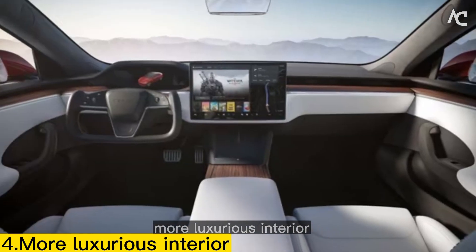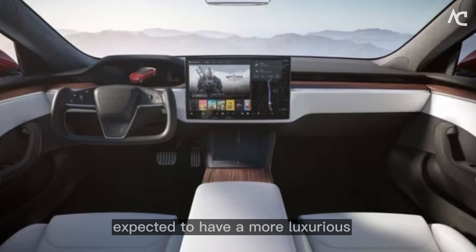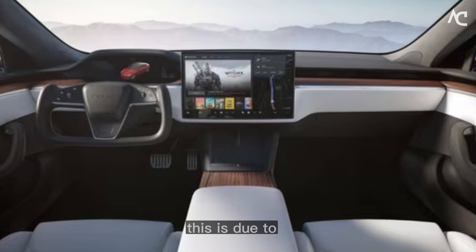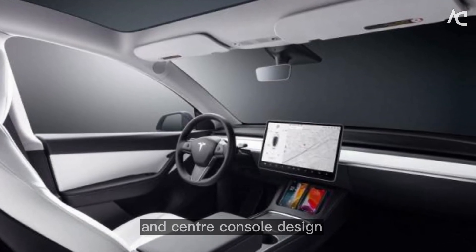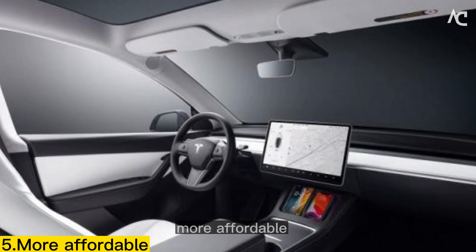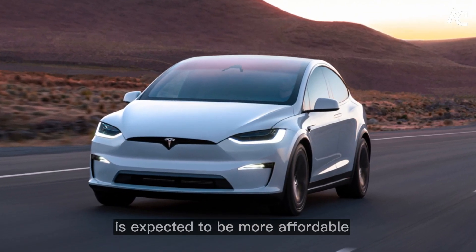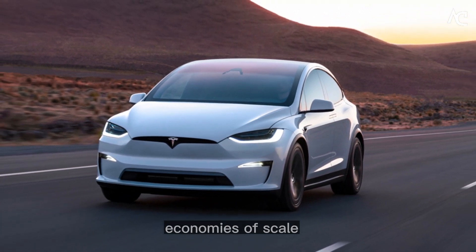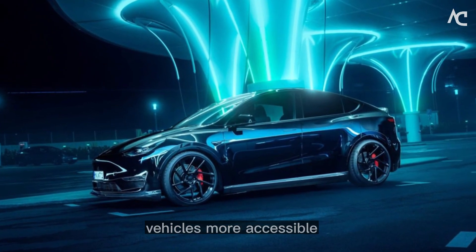More Luxurious Interior. The 2024 Tesla Model lineup is expected to have a more luxurious interior than the current lineup, due to new materials and finishes, as well as a new dashboard and center console design. More Affordable. The 2024 Tesla Model lineup is expected to be more affordable than the current lineup, due to economies of scale and Tesla's commitment to making electric vehicles more accessible.